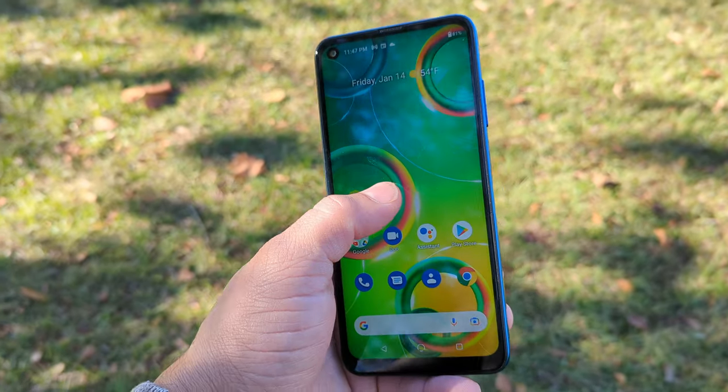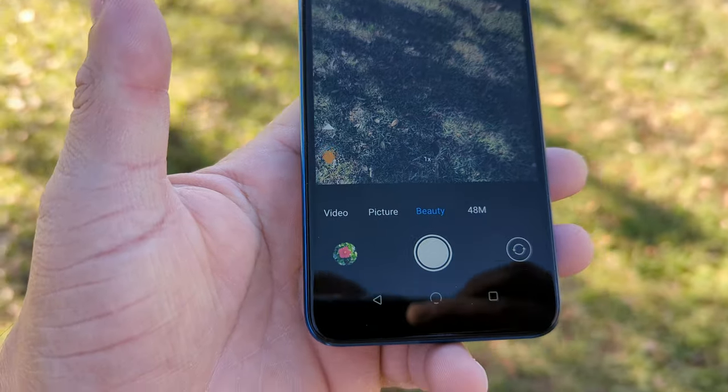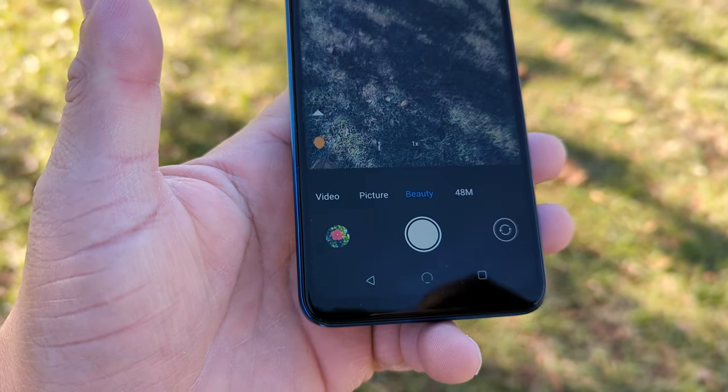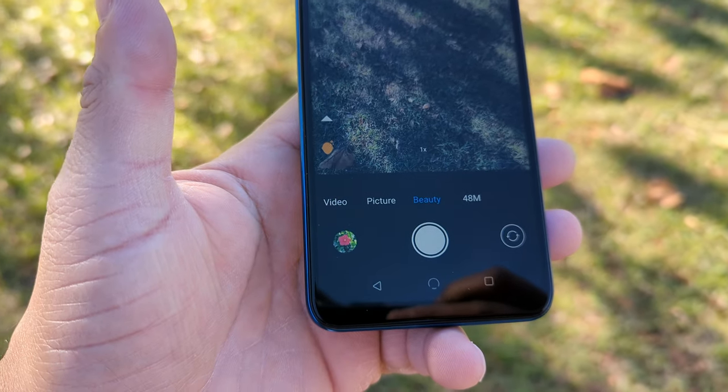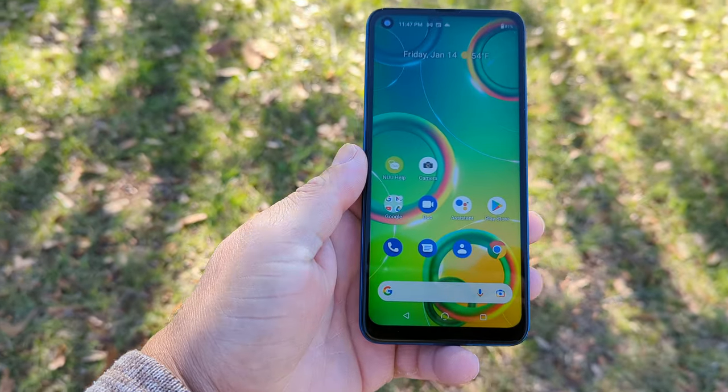Let's talk about the cameras. One thing I appreciate is a company that advertises a 48-megapixel camera and actually includes a 48-megapixel option in the camera app for high-resolution photos. Let me show you some footage of these cameras and let you be the judge for yourself.